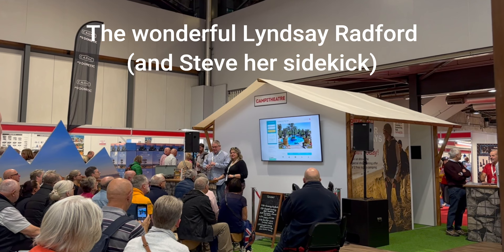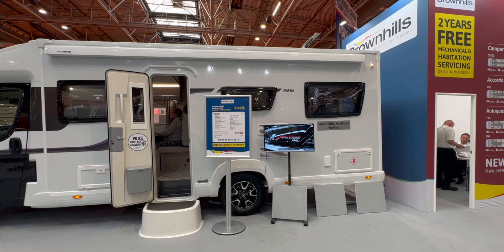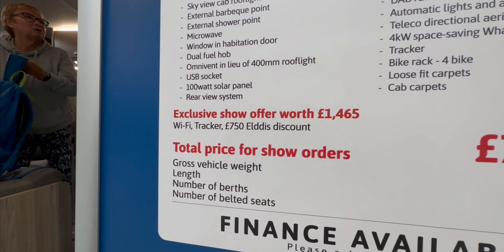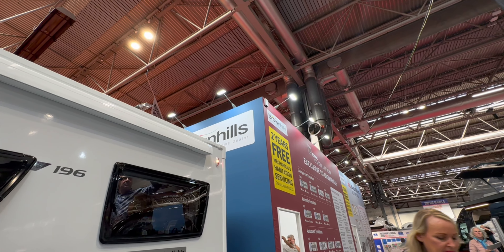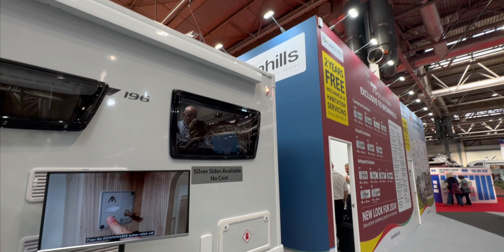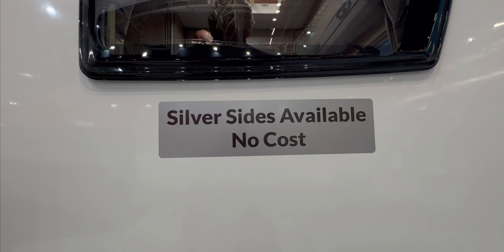Here's the Brown Hills 196 — slightly more expensive than Marquis, I think. They've got a Wi-Fi tracker offer, an Eldis discount, and for two years, free mechanical and hab servicing on new models — which you'd like to think would come with no faults anyway. It also says silver sides available at no extra cost. I just asked at the Eldis stand and the silver sides is purely aesthetical.